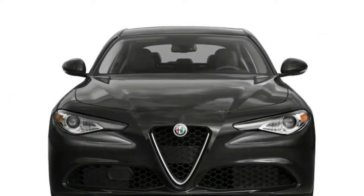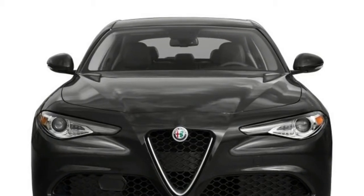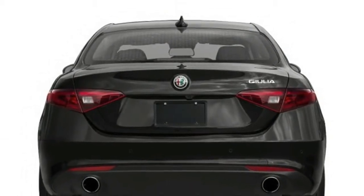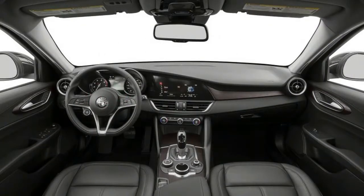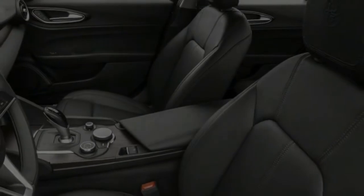The 2017 Alfa Romeo Giulia comes in three trims: Giulia base, T, and Quadrifoglio. The first two trims come with a turbocharged four-cylinder engine, an eight-speed automatic transmission, and rear-wheel drive. The performance-oriented Quadrifoglio comes with a twin-turbocharged 2.9-liter V6. All-wheel drive is a $2,000 option for the base and T trims, but it is not available for the Quadrifoglio.